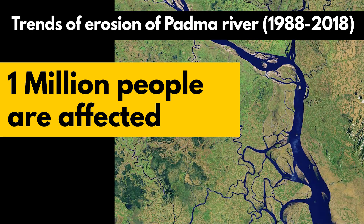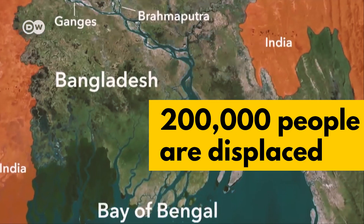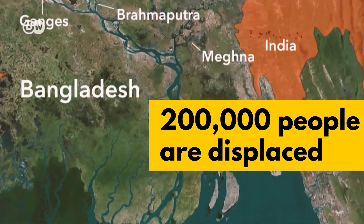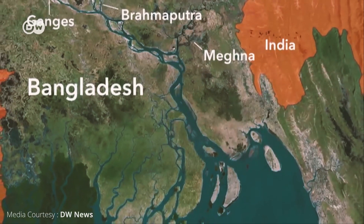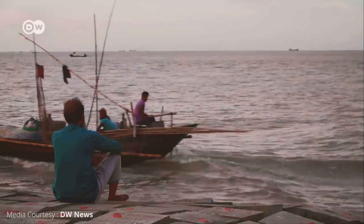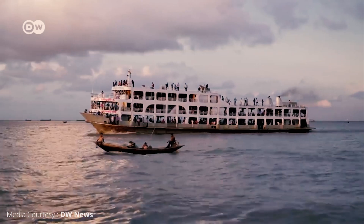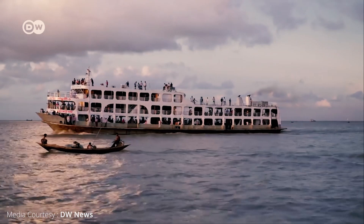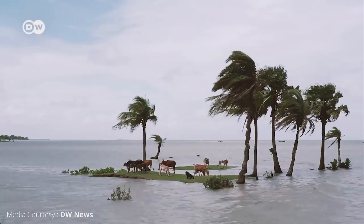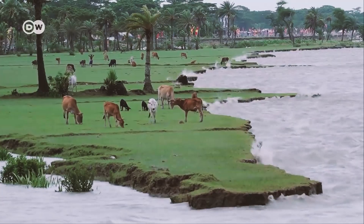The riverbank erosion situation seems nowhere near stopping. Every year, almost 1 million people are affected and up to 200,000 displaced on the transboundary river basin of the Indian subcontinent. Environmental and socio-economic impacts, along with the loss of fertile lands, are observed in different countries at different scales due to riverbank erosion. Hence, searching for a solution that solves problems in multiple dimensions is now a pressing need.